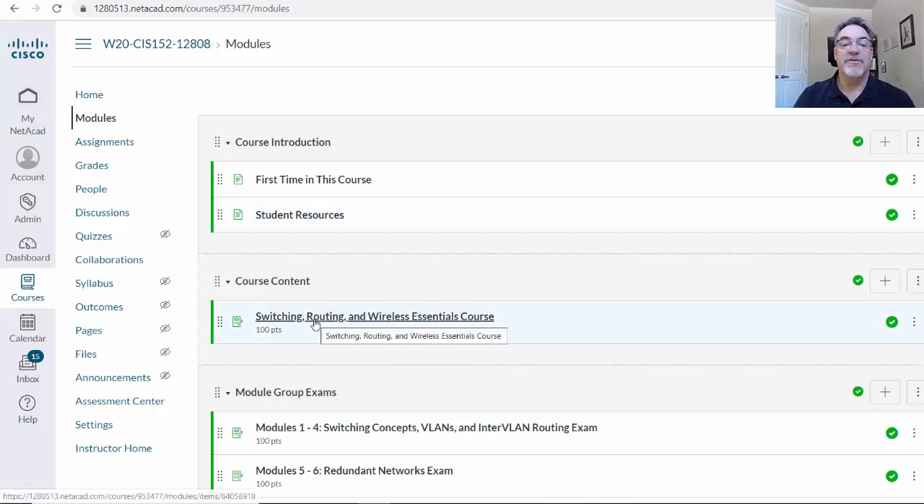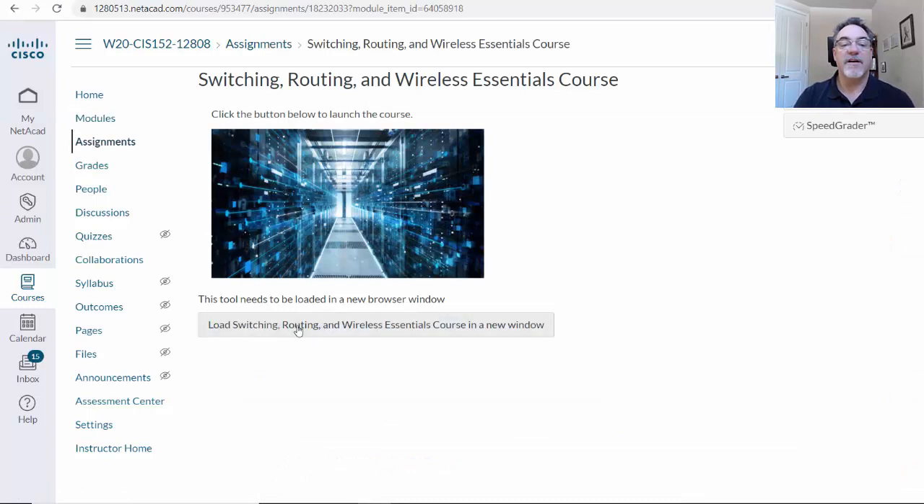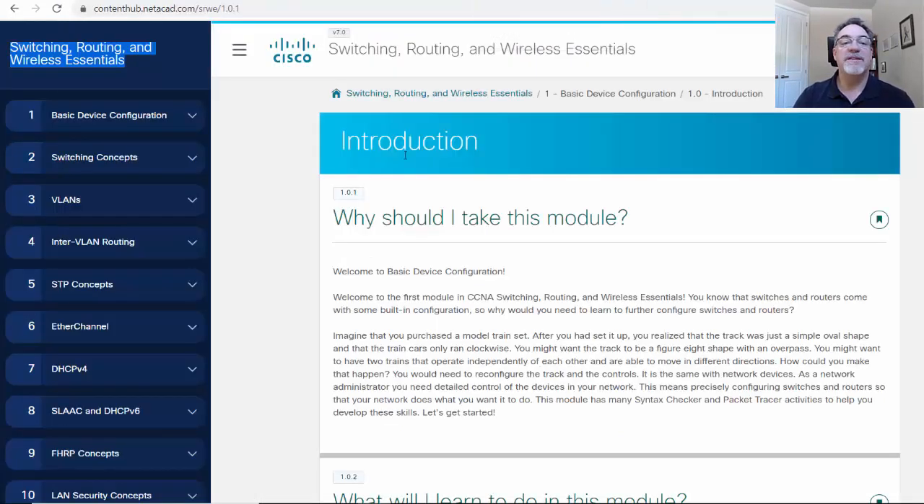Let's take a look at the new delivery platform. If I click on course content and then click on this link here, it opens up in a fresh page — this is what it looks like. It has a really cool, slick interface, and like I said, it's much better for sizing to your phone and for working through the curriculum on a phone or tablet.